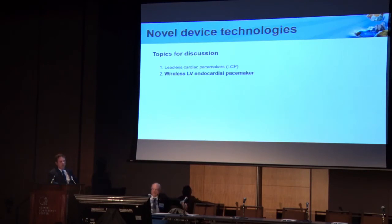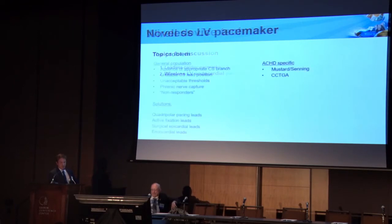I'll move on now to the resynchronization device that's coming — this is the wireless LV electrode. It's made by a company in Sunnyvale, California called EBR Systems. The problem with conventional transvenous CRT is there are multiple issues. In general, there are two or three venous branches that we can pick from, but depending on the patient's underlying anatomy they may or may not have a branch that goes to the perfect spot for resynchronization.